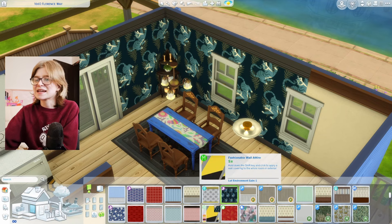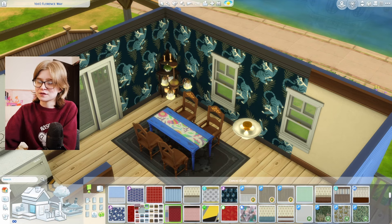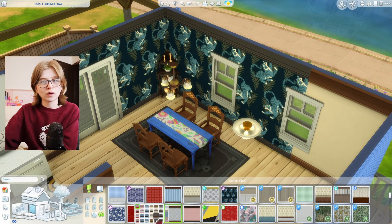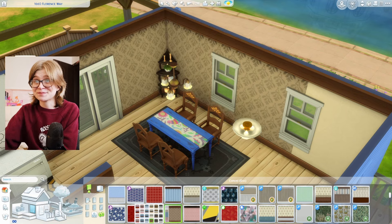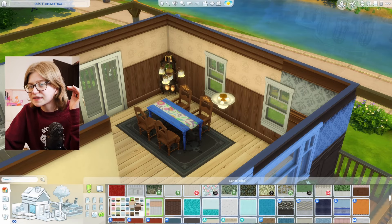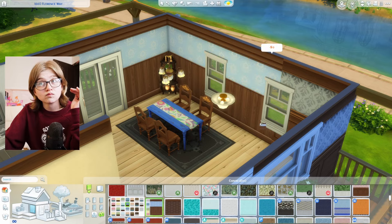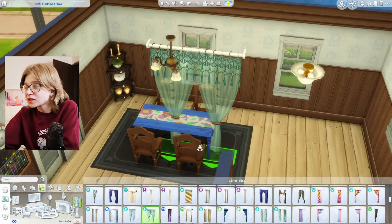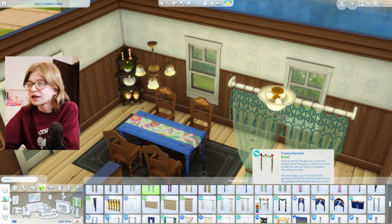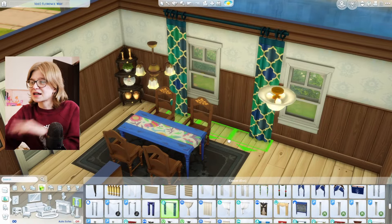Somebody just commented 'thank you' on one of my videos right now, but didn't specify thank you for what — you're welcome, I don't know why you're thanking me. I don't want this to look that fancy, so what if it was this one in blue? I kind of feel like it's too much blue. Curtains can also do wonders, so I'm going to try and find a patterned curtain that ties it together without becoming too much — that's the goal.